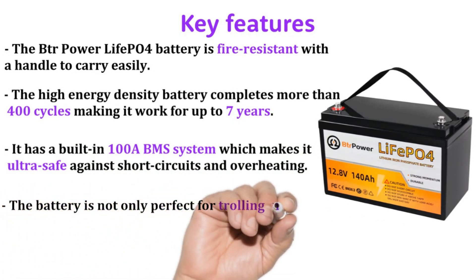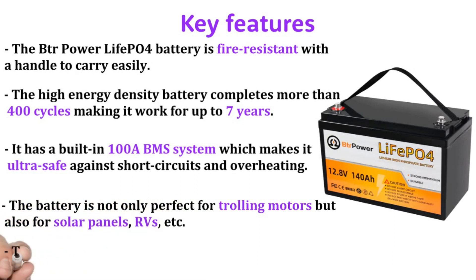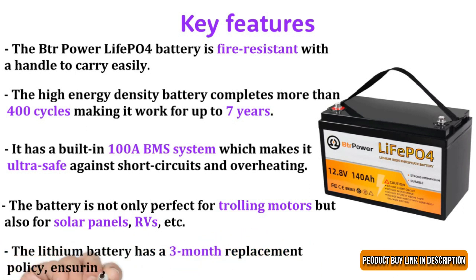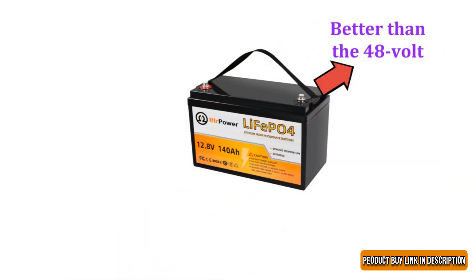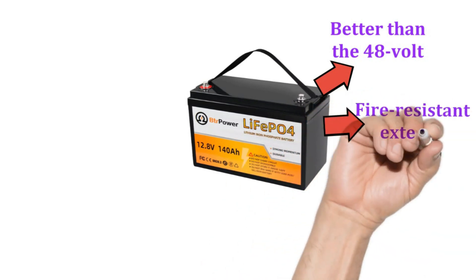The battery is not only perfect for trolling motors but also for solar panels, RVs, and more. It comes with a three-month replacement policy ensuring safety for your investment. The BTR Powerlife LiFePO4 battery provides enough power and stability for trolling motors, and is quite safe due to its fire-resistant exterior and higher energy density.